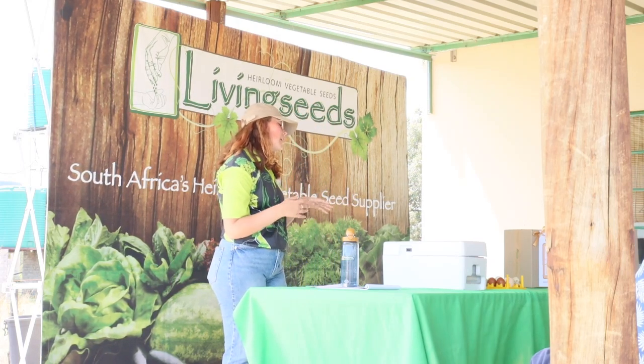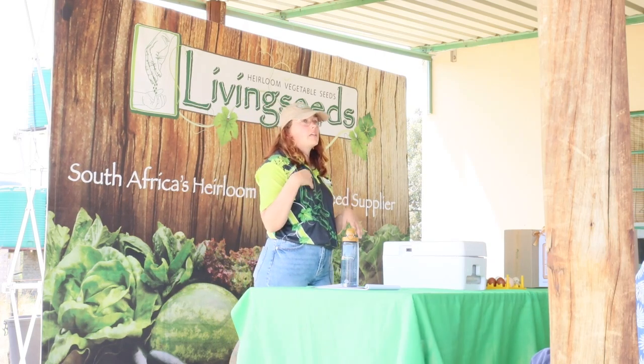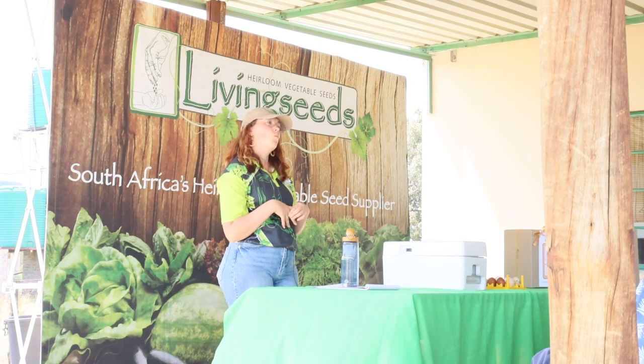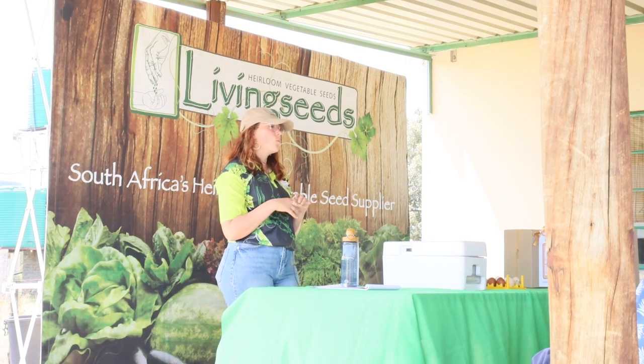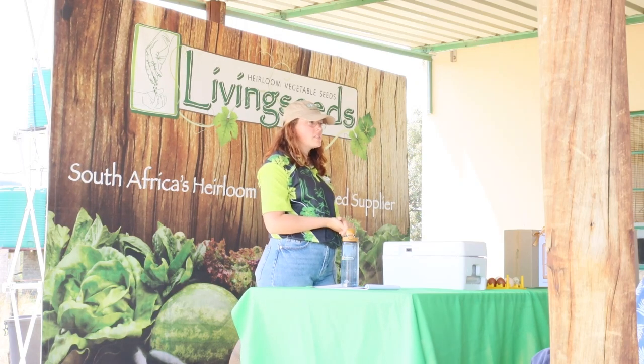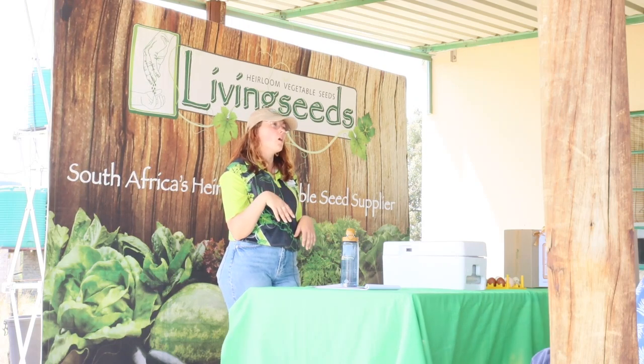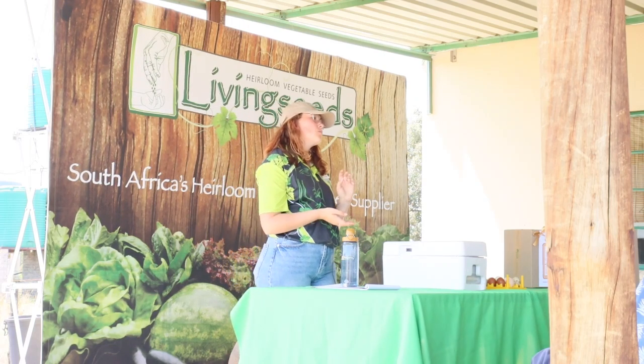I always collect eggs before we spray with pyrethrin. We collect eggs twice a day — morning and later afternoon — so if we're planning to spray, I'll push my egg collection back to right before we spray and do a quick run through. If shavings have been removed and chickens are laying on a hard surface, any cracked eggs will be eaten by the chickens, and once chickens start eating eggs it's very hard to get them to stop.